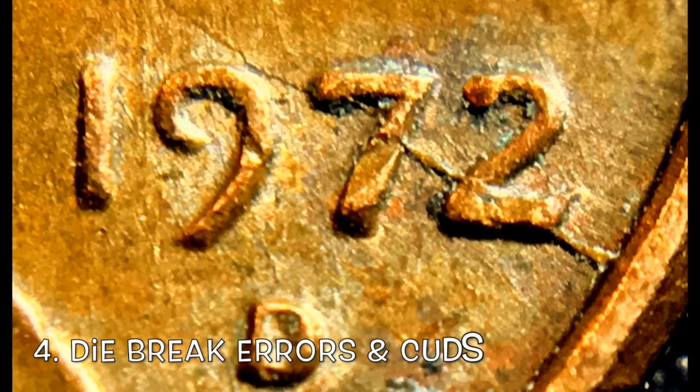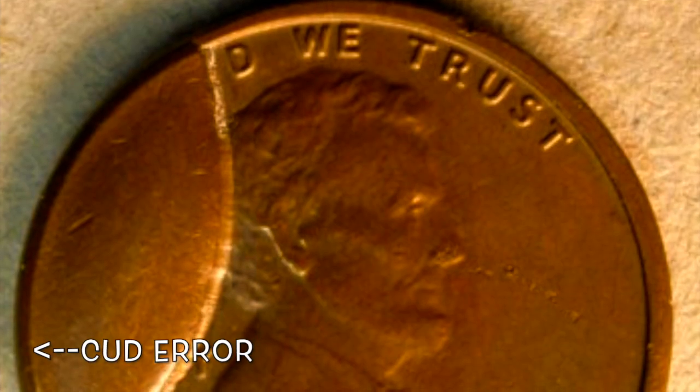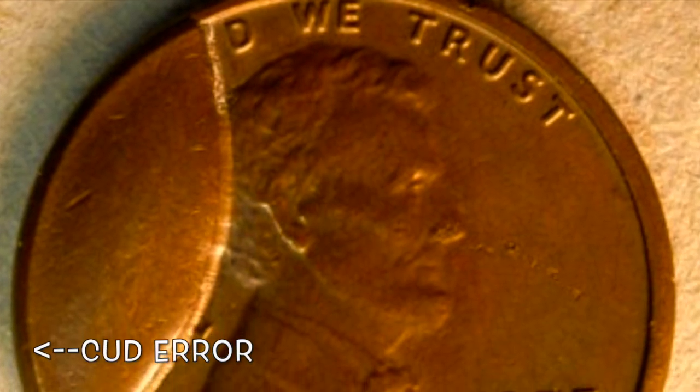Number four, die breaks. As the die gets used more and more, it starts to break down, and many times it will even crack. Those cracks will actually get minted into the coin, and if they're not caught, they actually make it out into circulation. People really love these and collect these, so some of them can be worth a little bit of money, especially if they're big — the bigger, the better.